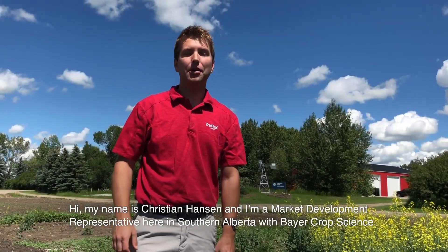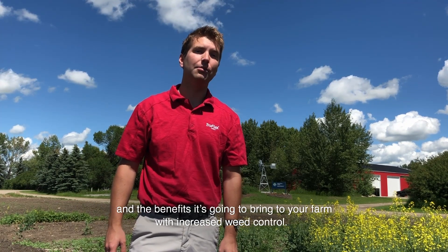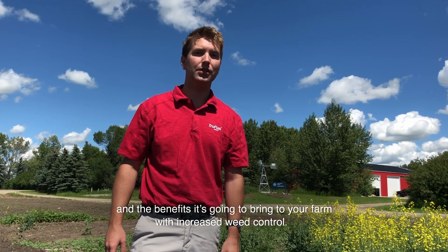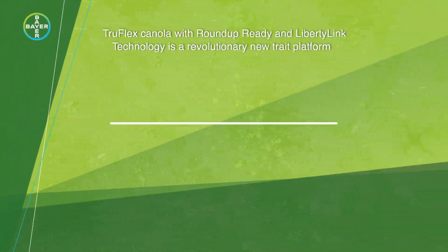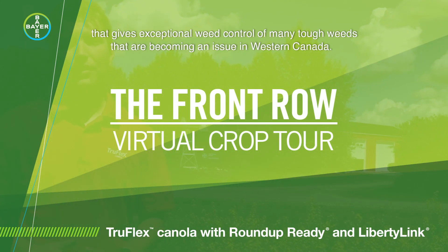Hi, my name is Christian Hansen and I'm a market development representative here in southern Alberta with Bayer CropScience. I'm here today to talk to you about our TruFlex canola with Roundup Ready and Liberty Link technologies and the benefits it's going to bring to your farm with increased weed control. TruFlex canola with Roundup Ready and Liberty Link technology is a revolutionary new trait platform that gives exceptional weed control of many tough weeds that are becoming an issue in Western Canada.